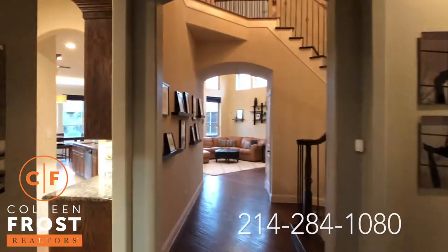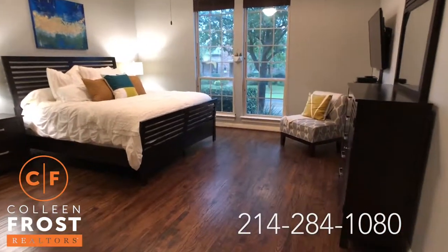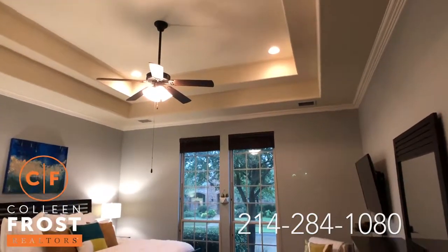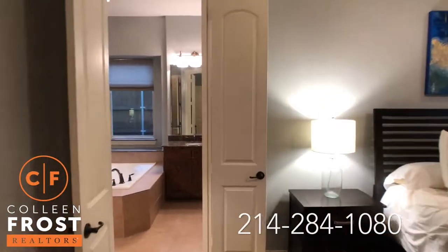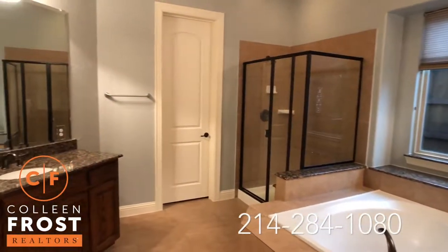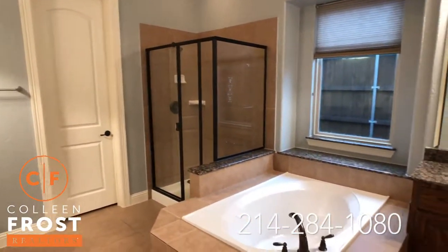We'll head towards the master retreat. Look at those gleaming hardwood floors and beautiful tray ceiling with recessed lighting. We'll come into the master bath — gorgeous granite countertops, corner shower, and a beautiful garden tub.